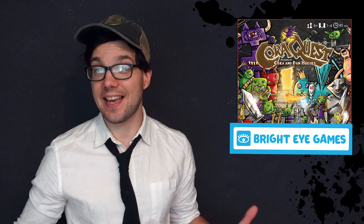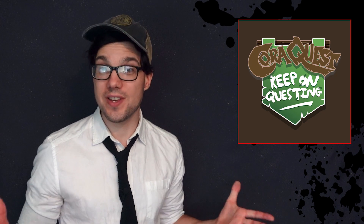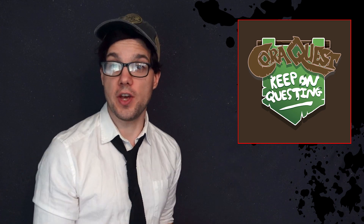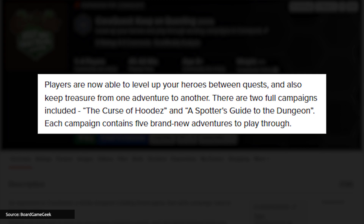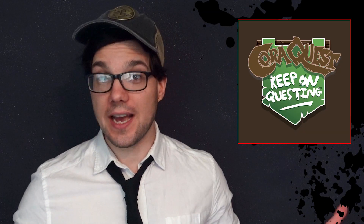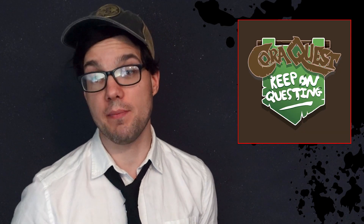The wonderful Korra Quest is getting an expansion. This one-to-four-player family dungeon crawler from Bright Eye Games is whimsical as heck, and in Korra Quest: Keep On Questing, players are now able to level up your heroes between adventures and also keep treasure from one adventure to another, as well as the addition of two full campaigns — The Curse of Hudders and A Spotter's Guide to the Dungeon. Each campaign contains five new adventures to play through, so I'm really happy about that.